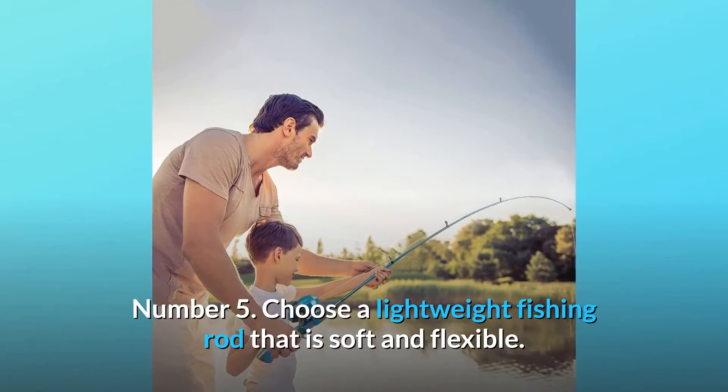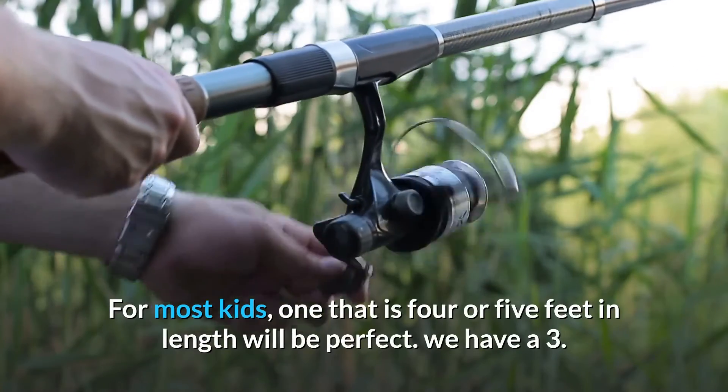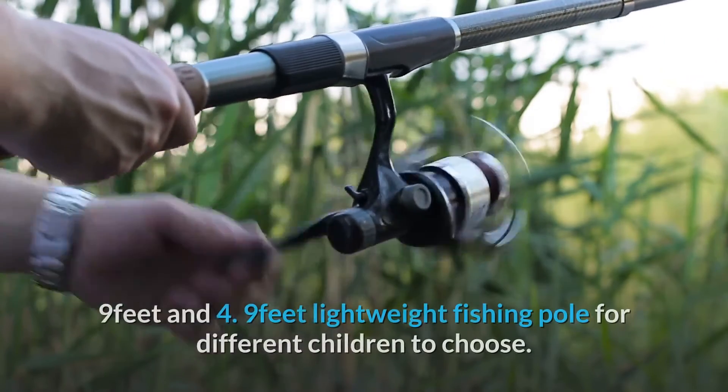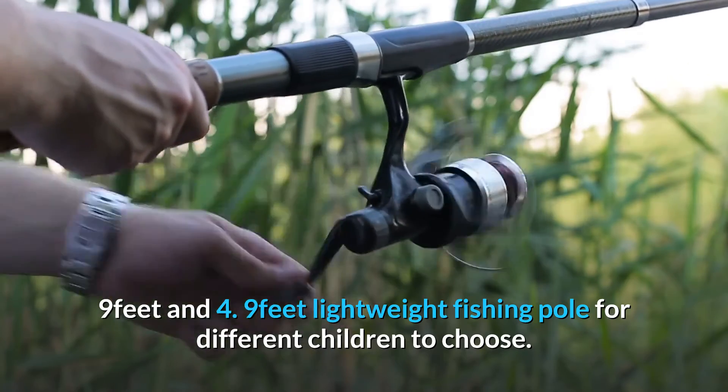Number 5: Choose a lightweight fishing rod that is soft and flexible. For most kids, one that is 4 or 5 feet in length will be perfect. This kit offers 3.9 feet and 4.9 feet lightweight fishing poles for different children to choose from.